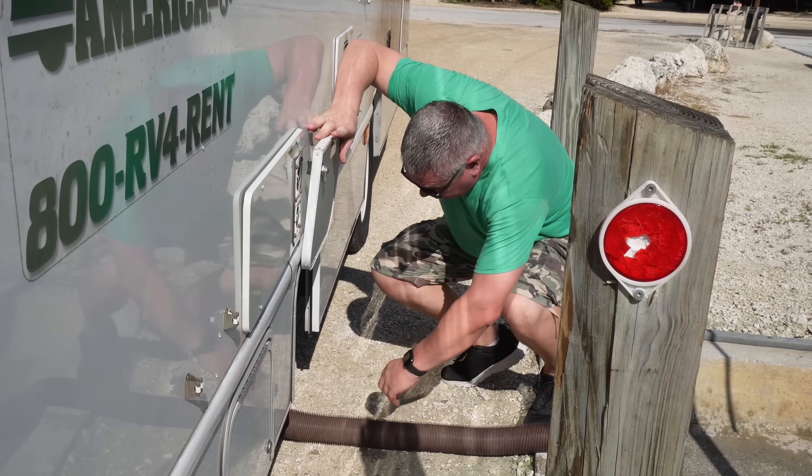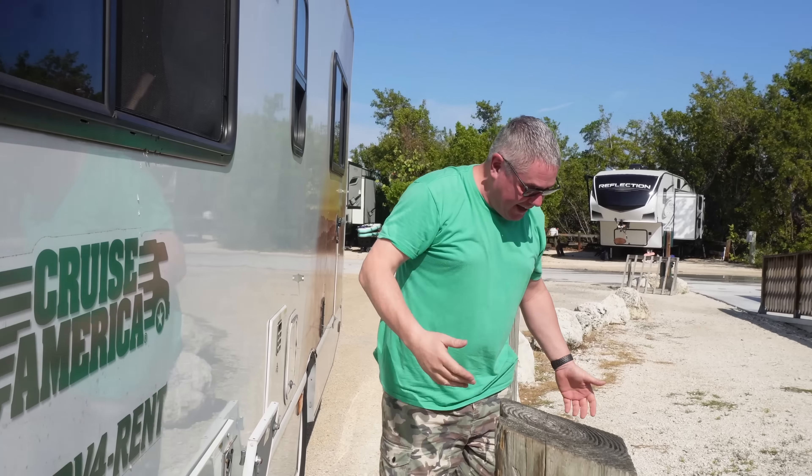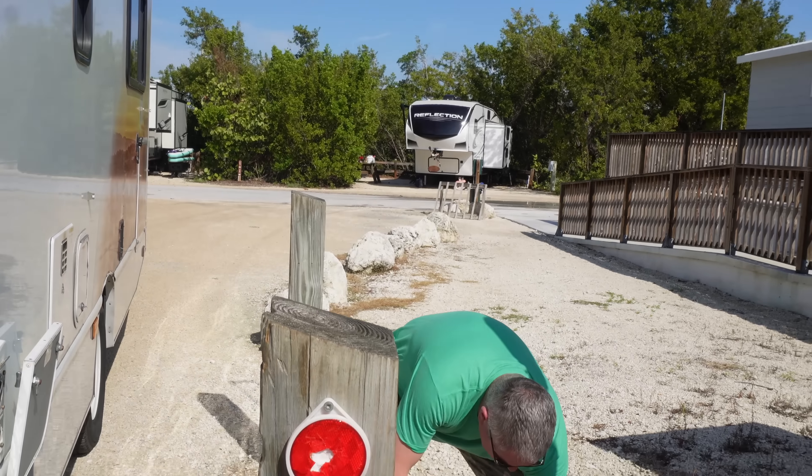Right, let's hit the road. But first I've got to do the servicing — let's drop the grey, drop the black, top up the fresh. As with most pitches in the US there's water to the pitch, so just topping up the water before we go. And here in the natural habitat we have — oh, it's a dirty job — RV man in his element.